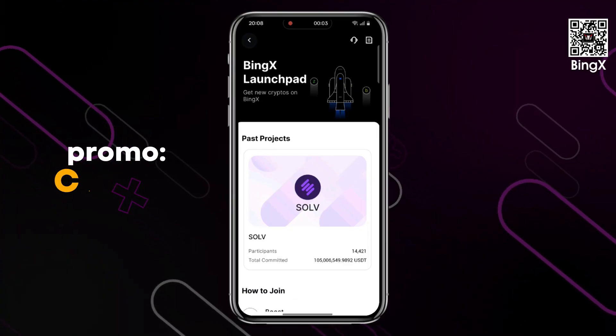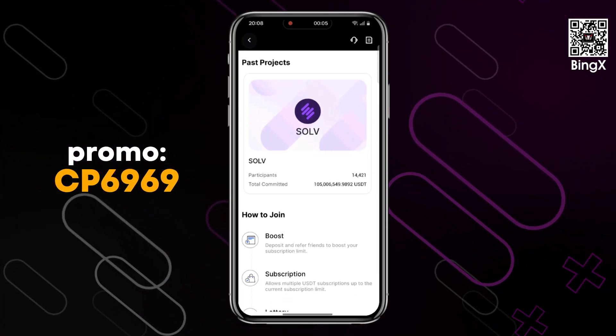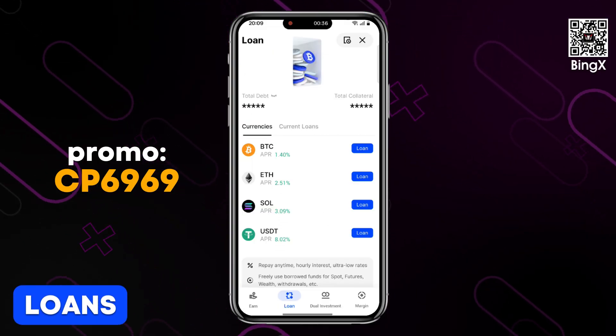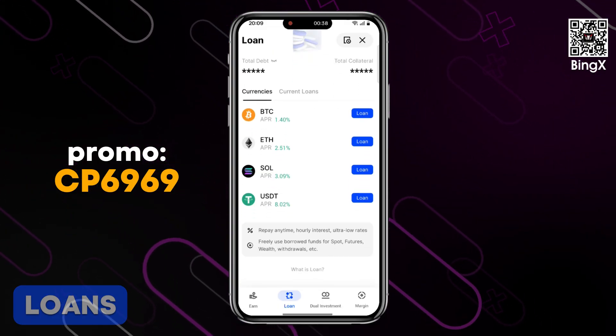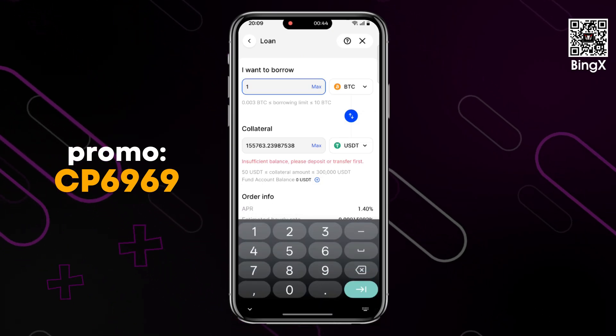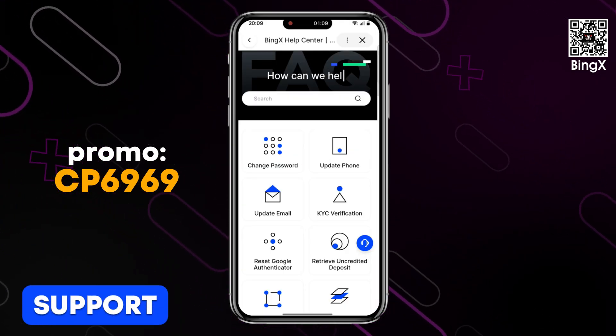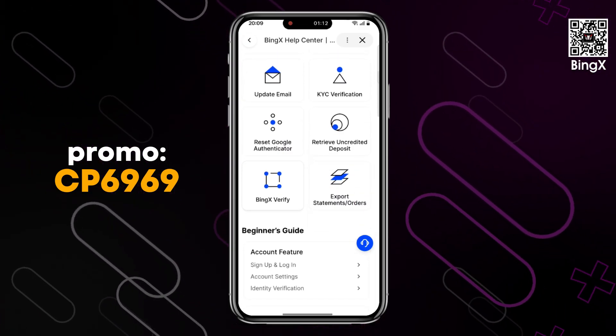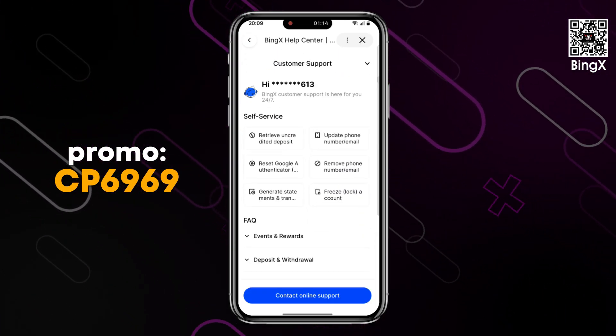Binks will introduce launchpads and launch pools for spot trading, encouraging customer participation in token sales and providing access to high-quality verified projects. Additionally, the platform will offer lending services, allowing tokens to be used as collateral for loans at competitive rates. Binks plans to expand its services to include dual currency notes, asset accumulation distribution tools, and snowball products to diversify investment instruments.